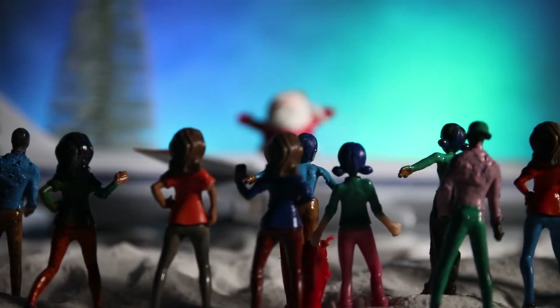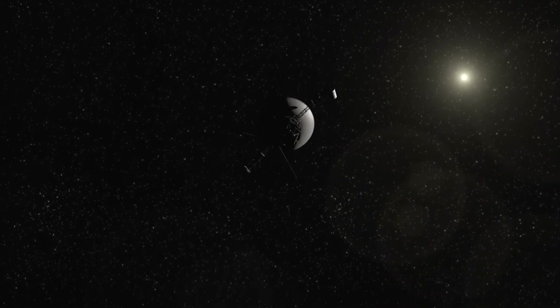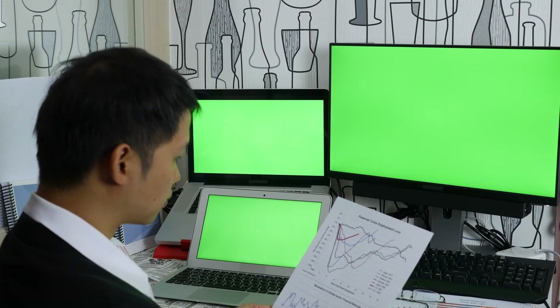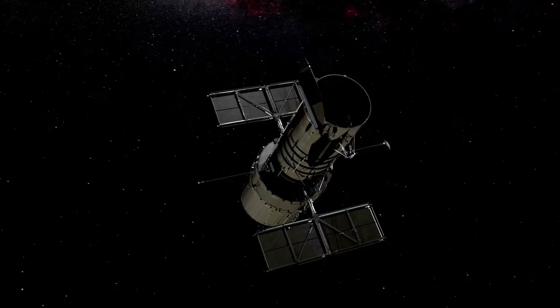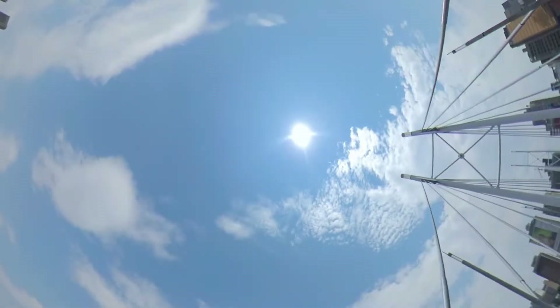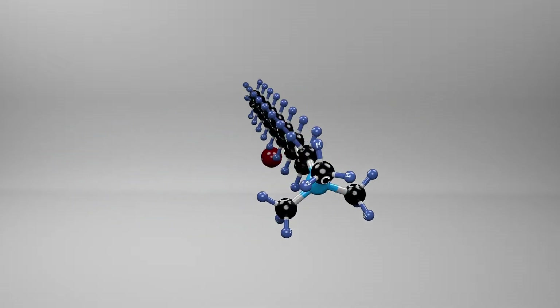Cosmic rays — high-energy particles produced by supernovae and other celestial events — are a key focus of Voyager 2's mission. Positioned in interstellar space, the spacecraft measures cosmic rays free from the sun's magnetic field interference, helping scientists learn more about where these particles come from, how they travel, and how the heliosphere acts as a shield. Voyager 2 is also equipped to study interstellar dust particles, remnants of ancient stars that contribute to the formation of new stars and planets, offering clues about the composition, size, and distribution of interstellar dust.